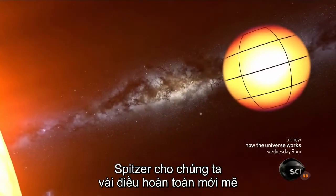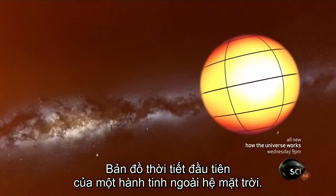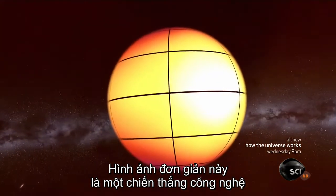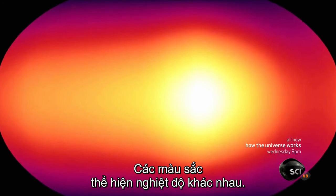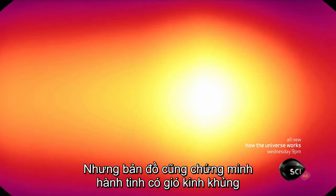Spitzer gives us something completely new: the very first weather map of a planet beyond our solar system. This simple image is a technological triumph. The colors represent temperature differences. But the map also proves the planet has hellish winds.